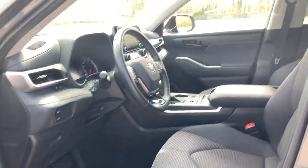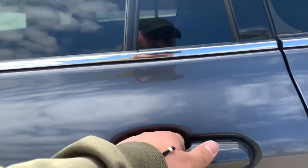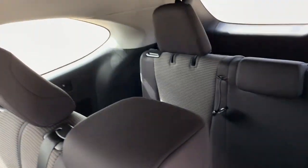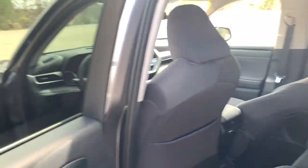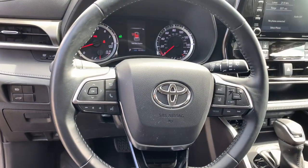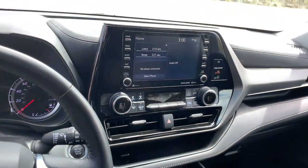The following are some of this vehicle's highlighted options: keyless entry, power lift gate, fog lamps, adaptive cruise control, electronic stability control, third row seat, Bluetooth, aluminum wheels, blind spot monitor, intermittent wipers.